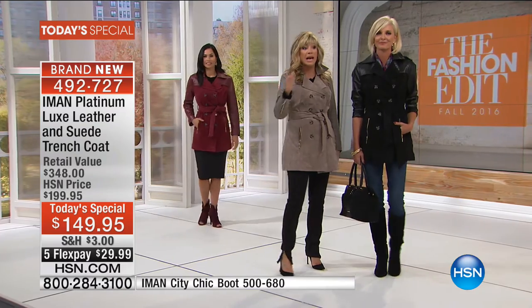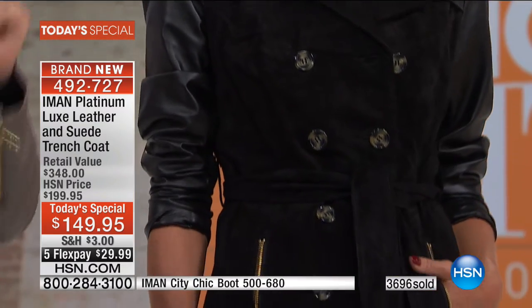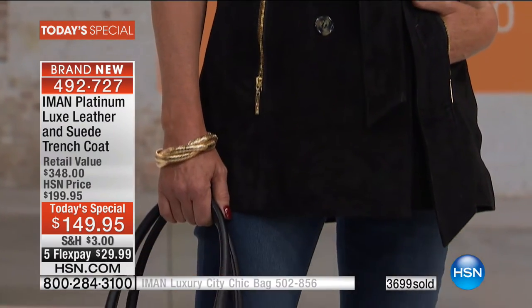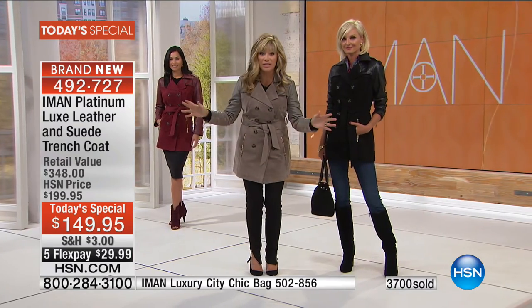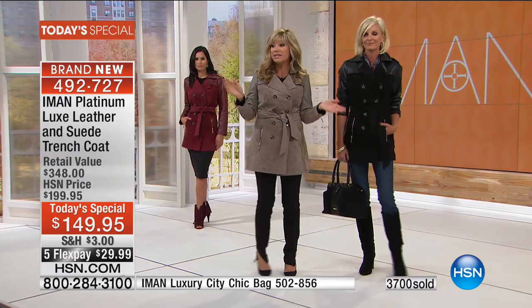This is Iman's only Platinum Today Special coat for the rest of the year. In fact, this is her only coat done in leather in her entire collection. So don't think, wait till November or December. This is it. This is your only chance.